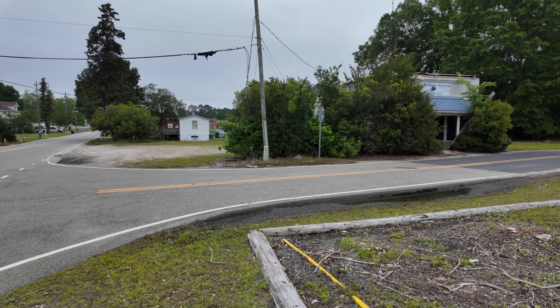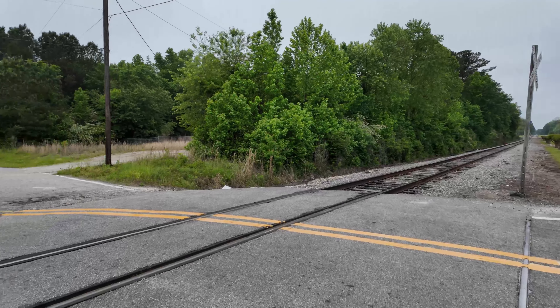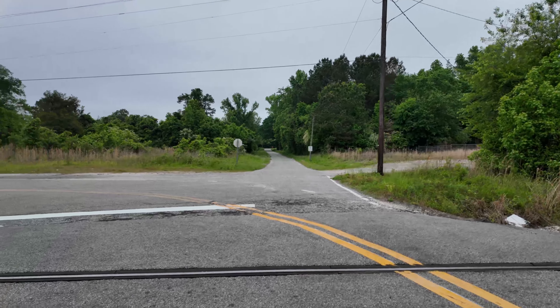So we're going to cross the tracks here, get on Rev, and just do a little drive through this little town.